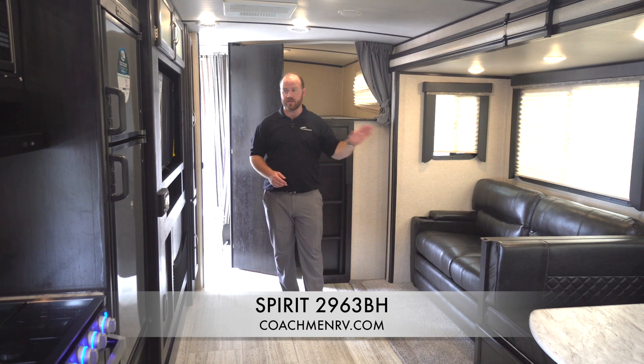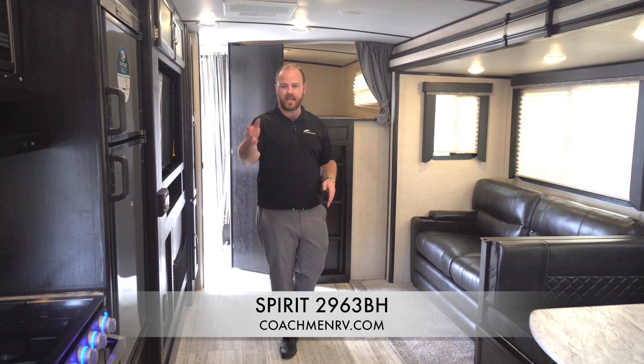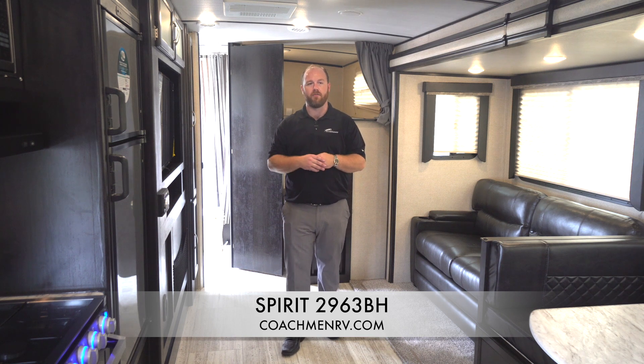We also have our famous direct view entertainment — no turning heads, everything's right in front of you — as well as our full U-shaped dinette and kitchen. Plenty of countertop space, sink cover storage, and our very unique walk-in pantry. Our deep storage pantry has plenty of storage for food, goodies, anything you're going to need for the camping trip.